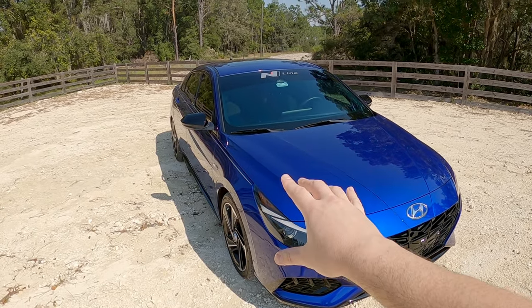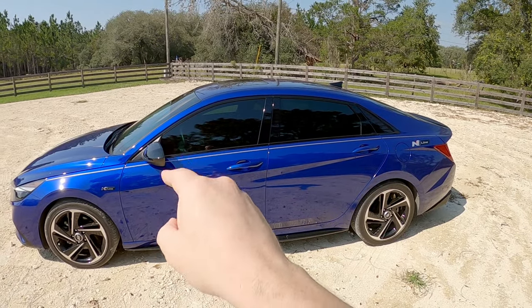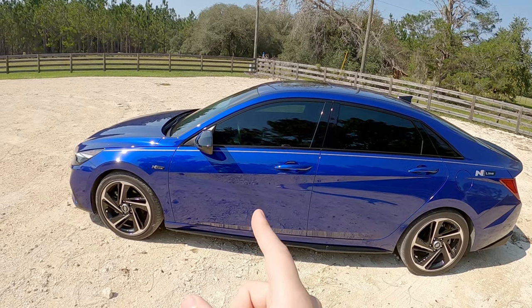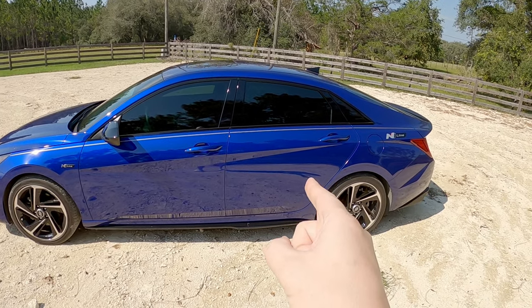I'll go over some of that here in a minute. But here's the new car — I'm not sure how I feel about it yet. It's not that I don't like it, it's just I have to get used to it. Coming from what I had to this is a huge, huge change. Going from 400-plus wheel horsepower, rear-wheel drive, two-door coupe to a 180 wheel horsepower, front-wheel drive, four-door sedan.